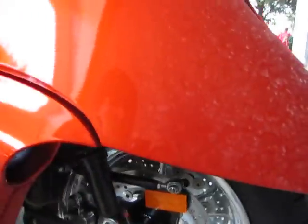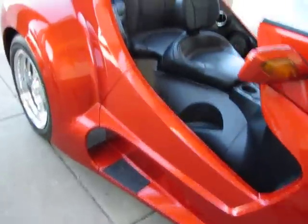It does have power brakes — it's got dual discs in the front — and it's just a real pleasure to drive.